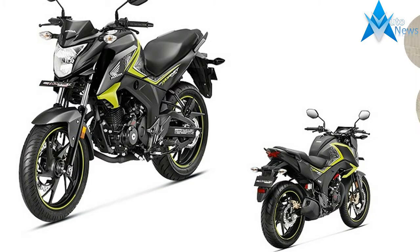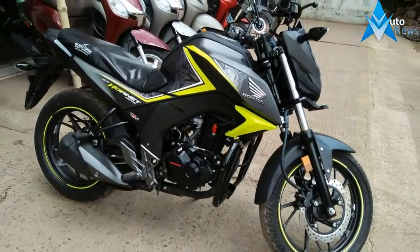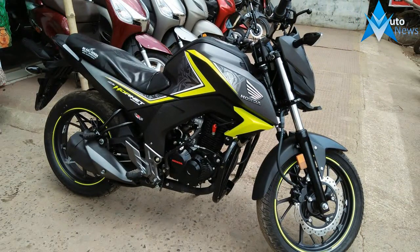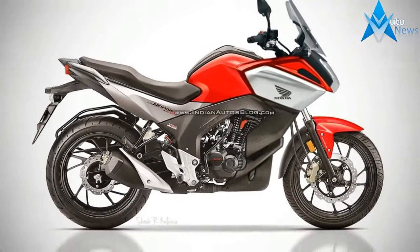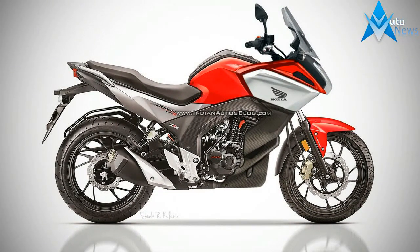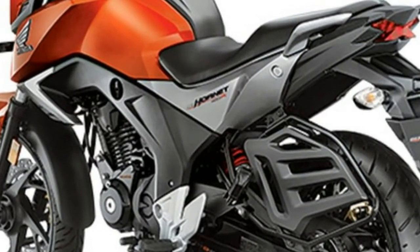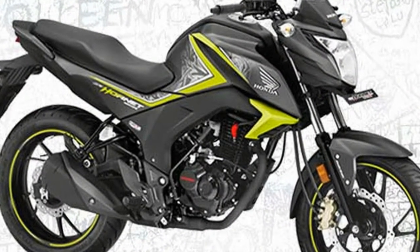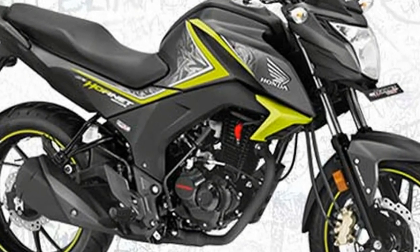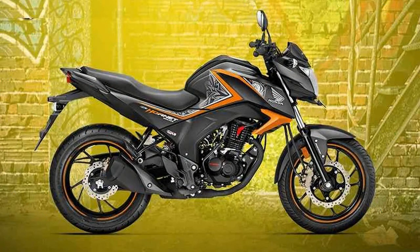Honda Motorcycles and Scooters India's CB Hornet 160R has been given a small update for 2017 in the form of new color options and the now mandatory automatic headlamp on. The bike was already BS4 compliant at the time of launch, so Honda hasn't had to make any changes in that respect. We've put together all the details in this post for the new 2017 Honda CB Hornet 160R price, specifications, features, review and other details.